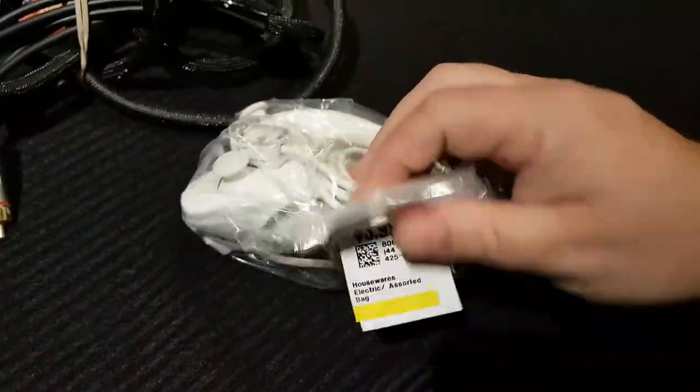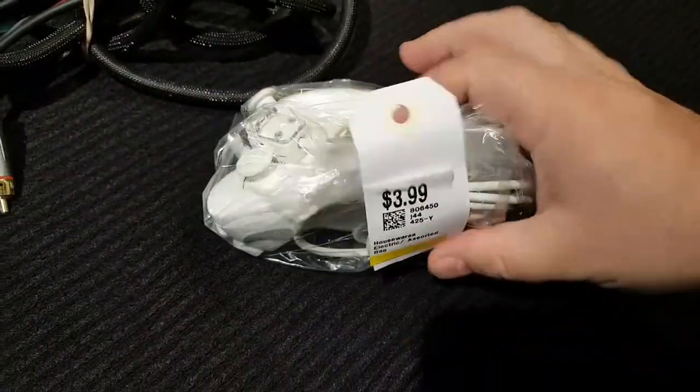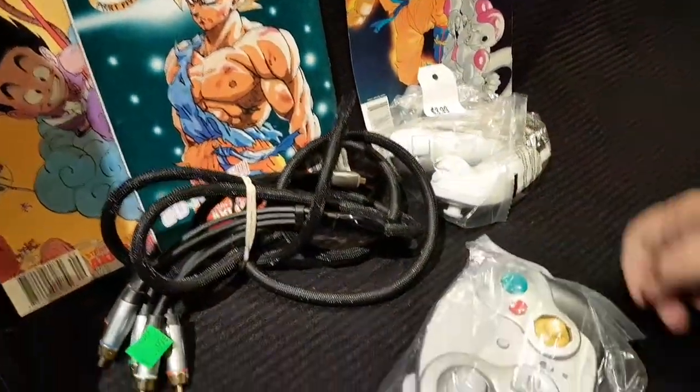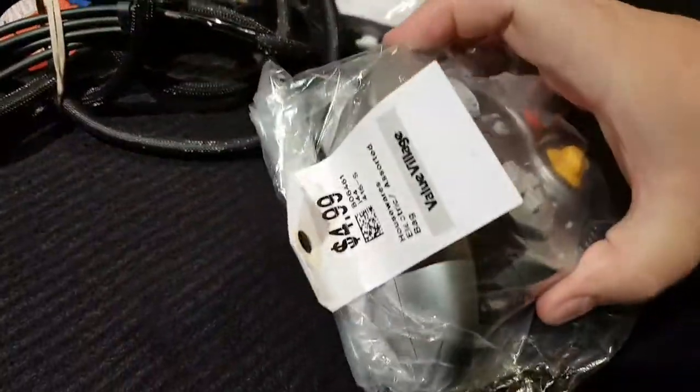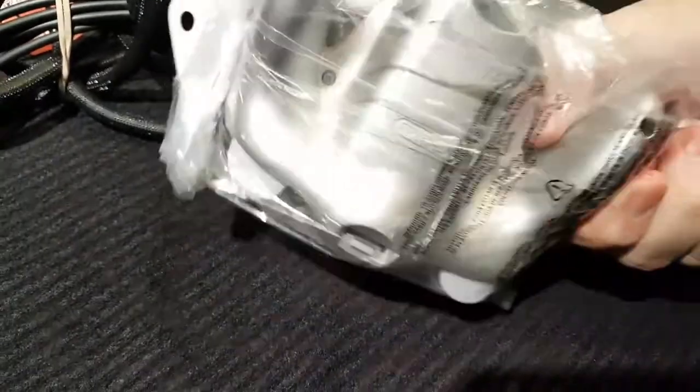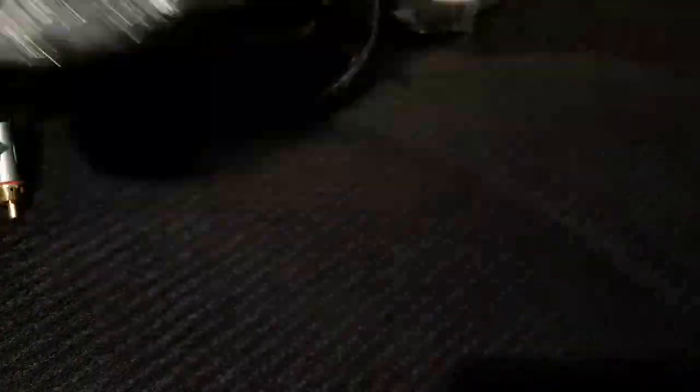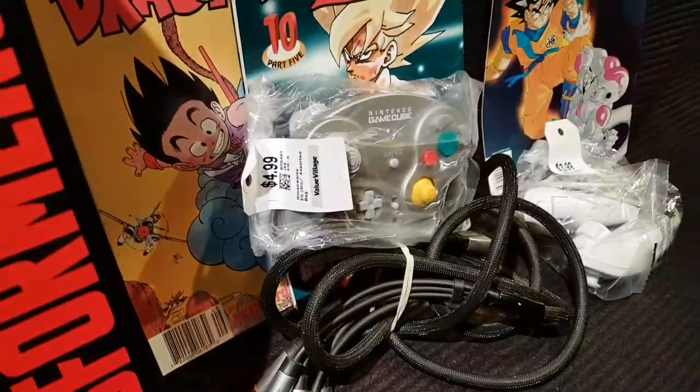Also at Value Village, got some more nunchucks for four bucks. Another Wave Bird here for five dollars — no dongle though. So I have two Wave Birds, both without the receiver. I don't know what I'm going to do.